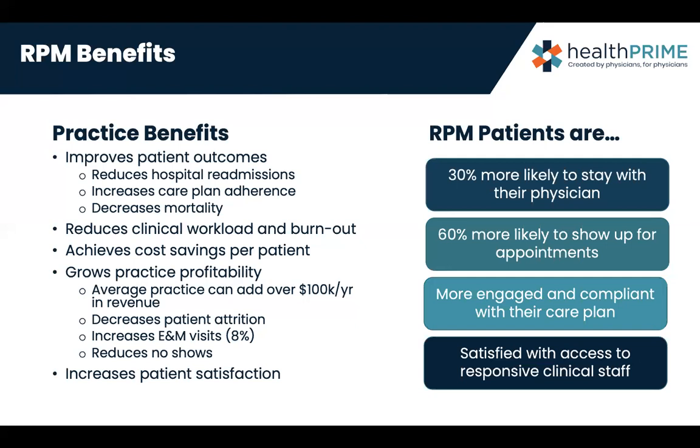We want to look at clinical workload and burnout within the practice. One of the biggest questions we'll cover is how practices can adopt this program without overwhelming their staff. Right now, many hospitals and practices are having a hard time bringing on new employees — the staffing market is very thin in a lot of places. To think about one more thing they have to do may cause us to shy away from this, but there is a way to do it, and it achieves cost savings per patient.